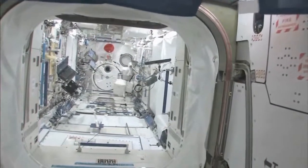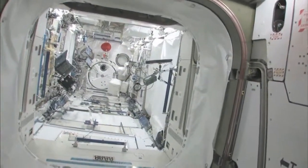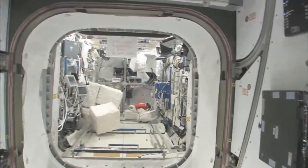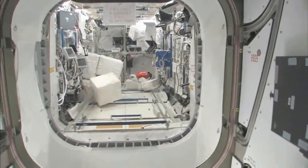We will stop at the Kibo module here — the Japanese pressurized module and the Japanese logistics platform. We'll take a look in the Columbus module, pride of the European Space Agency.